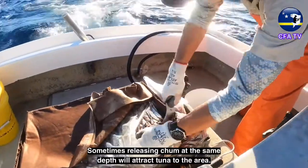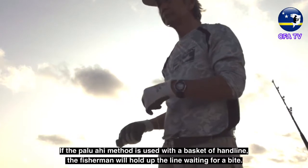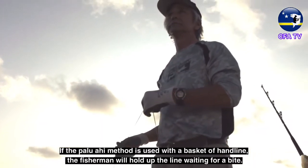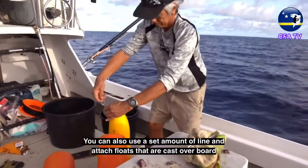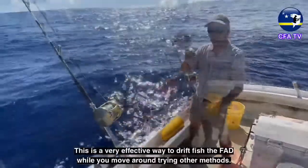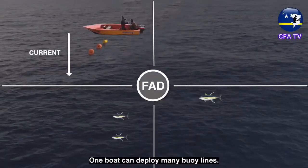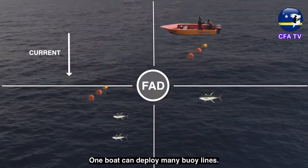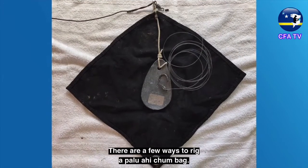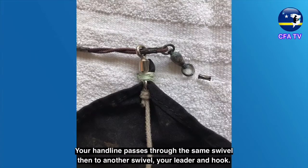Sometimes releasing chum at the same depth will attract tuna to the area. If the palu ahi method is used with a basket of handline, the fisherman will hold the line waiting for a bite. You can also use a set amount of line with floats cast overboard, allowing the line to drift past the FAD — this is a very effective way to drift fish the FAD while you move around trying other methods. One boat can deploy many buoy lines. There are a few ways to rig a palu ahi chum bag: in one example, the lead weight is attached to a swivel that is bound to the chum cloth, your handline passes through the same swivel, then to another swivel, your leader and hook.